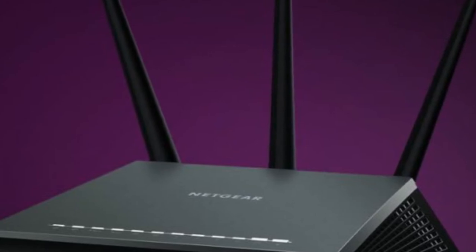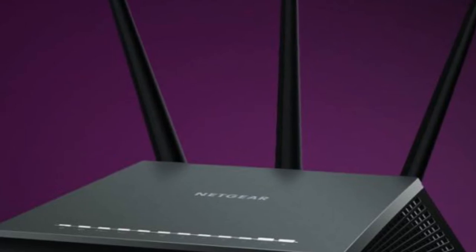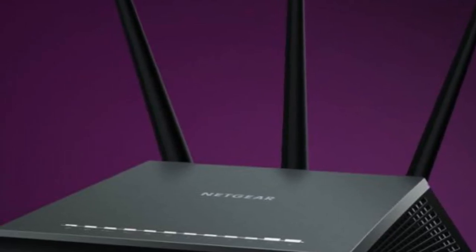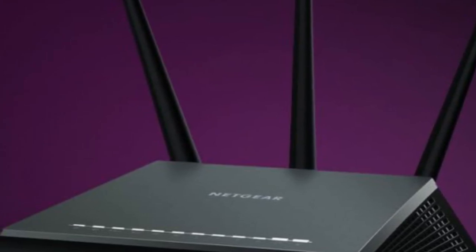On top of the router-based security, a year's subscription to Netgear Armor also gets you the ByteDefender Family Pack, which lets you install security software on your Android, iOS, Windows, and Mac devices.